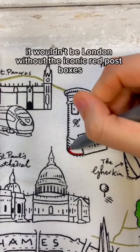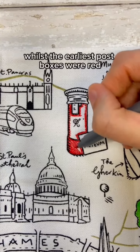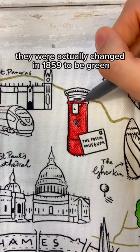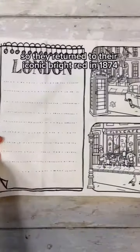It wouldn't be London without the iconic red post boxes. But did you know that they haven't always been red? Whilst the earliest post boxes were red, they were actually changed in 1859 to be green. People were having difficulty finding them though, so they returned to their iconic bright red in 1874.